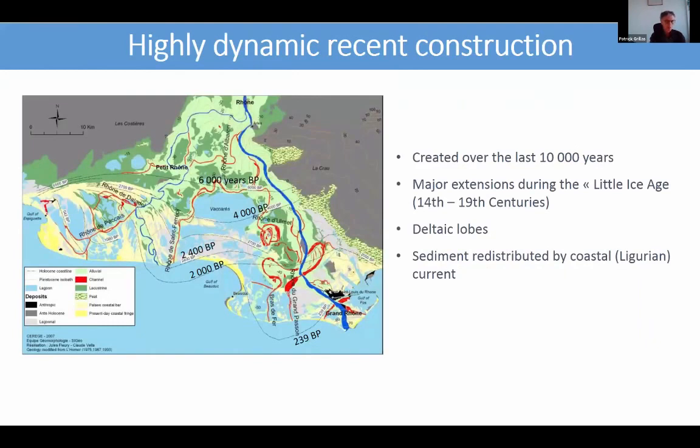The delta has been constructed over the last 10,000 years. You can see on these figures the different coastlines over the years. The sediment is deposited in large delta lobes, and the sediment is taken and redistributed by the local Ligurian current. There was great progression of the delta in the last centuries in this eastern part of the delta.